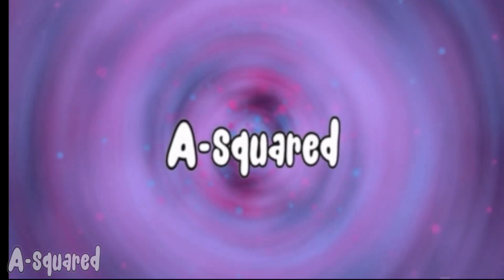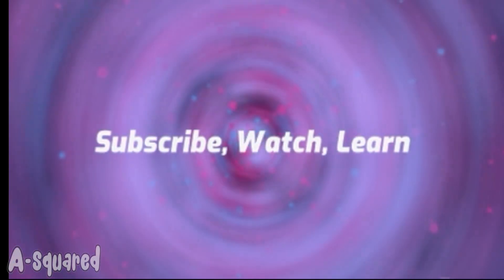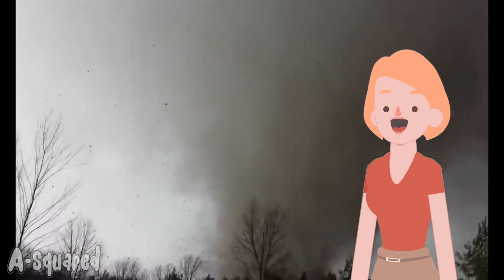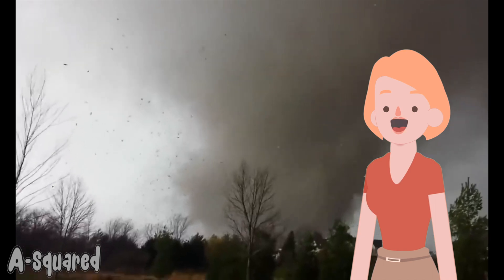Welcome to A Square. Today we're going to the eye of the storm and we're talking about tornadoes. A tornado is a violent rotating column of air extending from a thunderstorm to the ground. The most violent tornadoes are capable of tremendous destruction with winds up to 300 miles per hour.